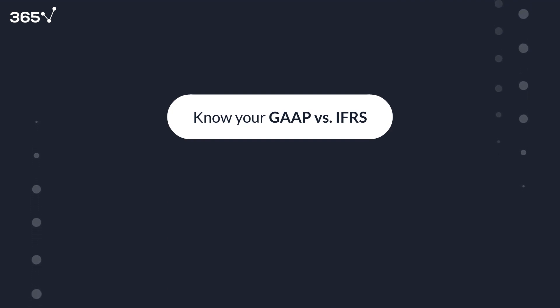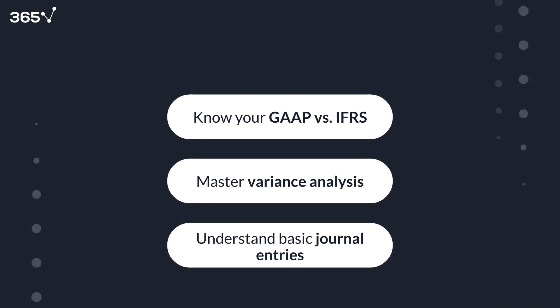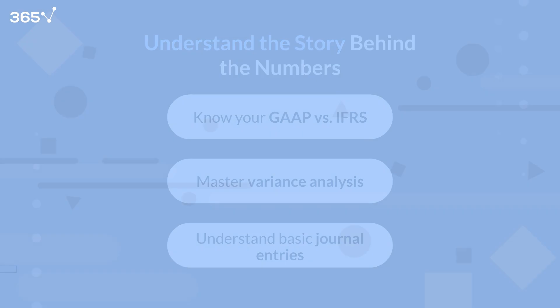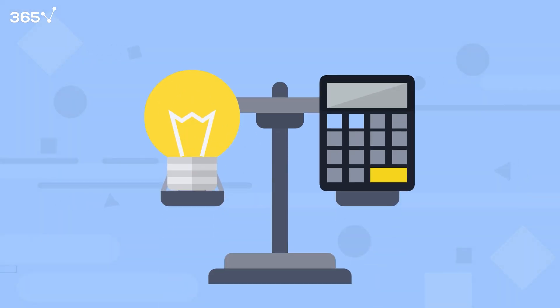Employers often look for analysts with a firm grasp of GAAP or IFRS, variance analysis, and basic journal entries, even if you're not an accountant. In short, accounting fundamentals help you interpret the story behind the numbers. And in finance, understanding the story is just as important as calculating the results.